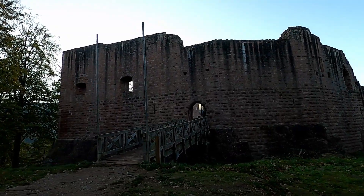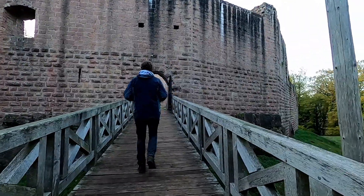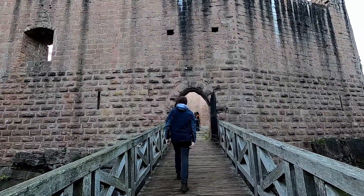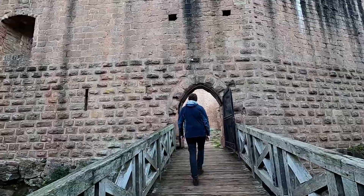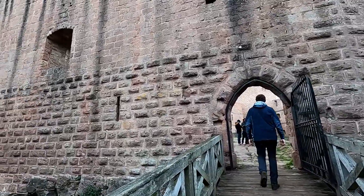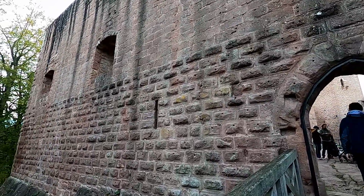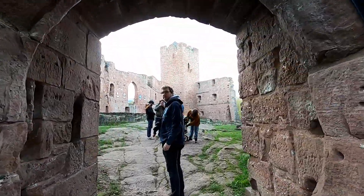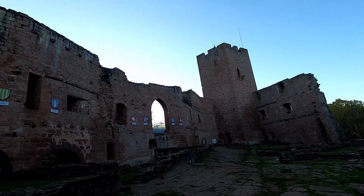We immediately cross the large dry moat and enter this magnificent ruin. Around the beginning of the 16th century, the old castle had become dilapidated, so the lords of Wangen began a huge restoration project. Most of the buildings inside the enclosure date from that time, including the sauna or steam room.